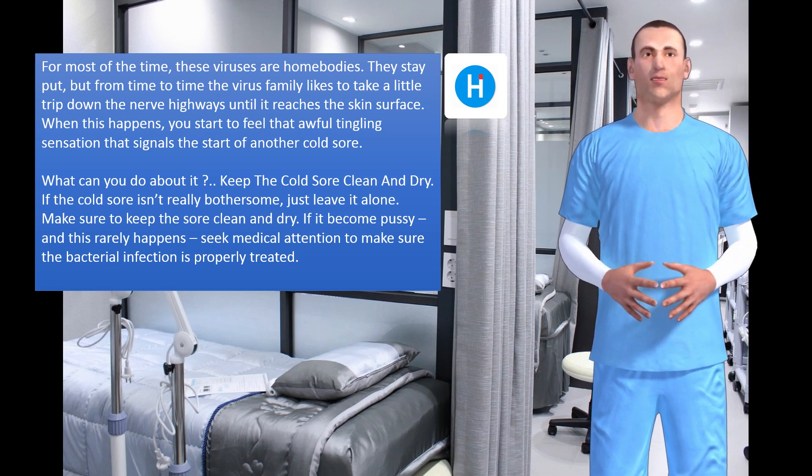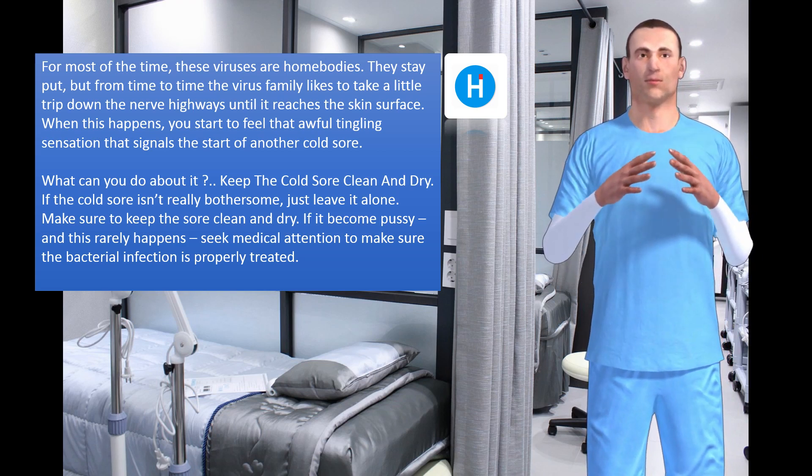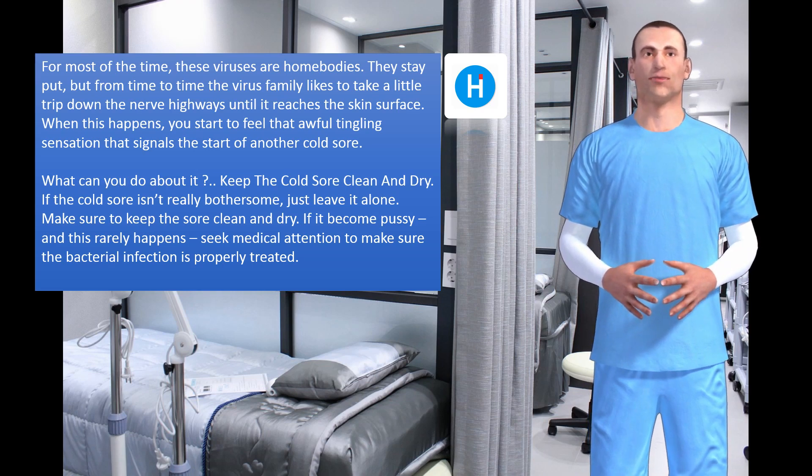Keep the cold sore clean and dry. If the cold sore isn't really bothersome, just leave it alone. Make sure to keep the sore clean and dry. If it becomes pussy, and this rarely happens, seek medical attention to make sure the bacterial infection is properly treated.